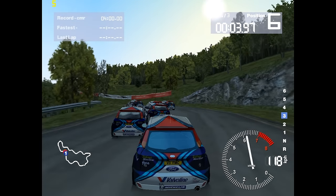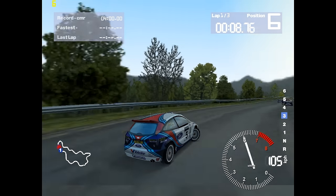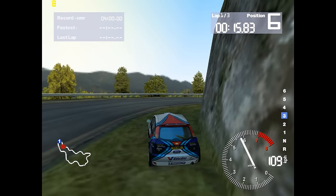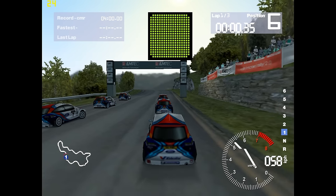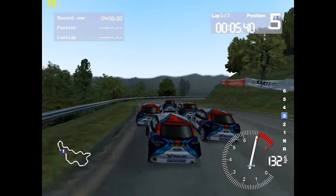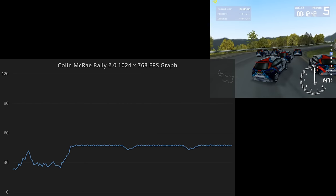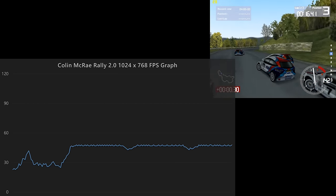Two years later, Colin McRae Rally 2.0 is a much more graphically demanding game. At 1024x768 with all details maxed out, the game is a slideshow and the Pentium 2 has no hope of running it smoothly. Lowering all the details makes it playable — performance varies with the number of cars on screen, especially at the start, but once in the lead the game cruises along at around 45 FPS.